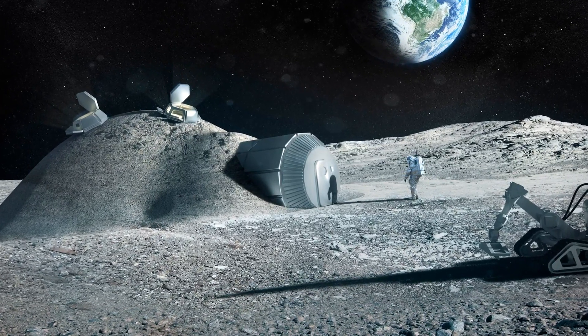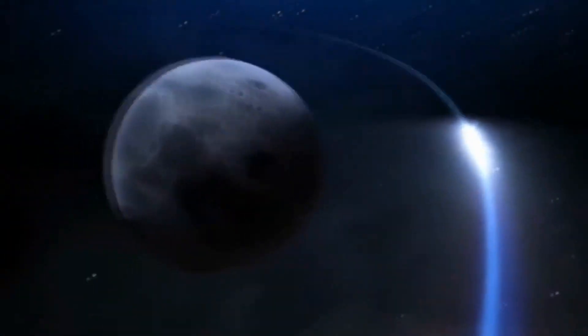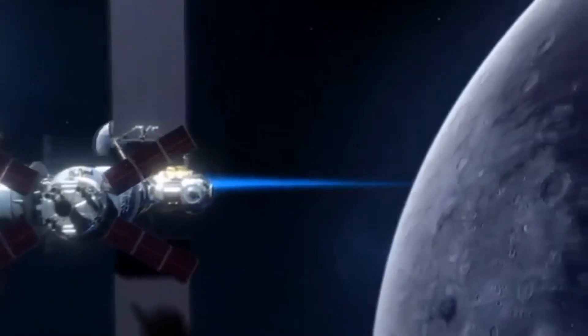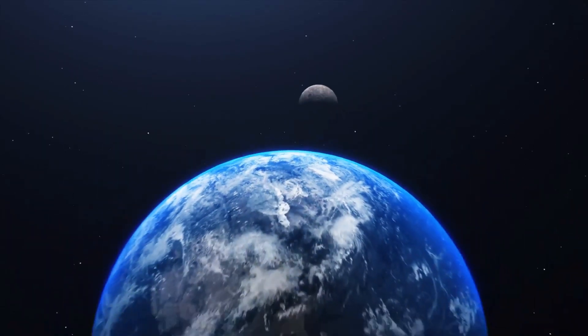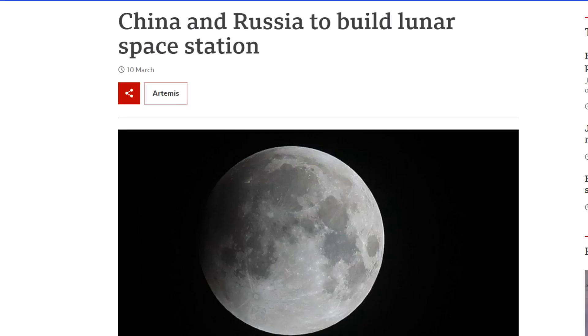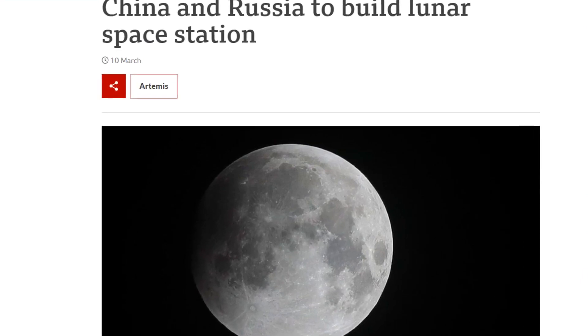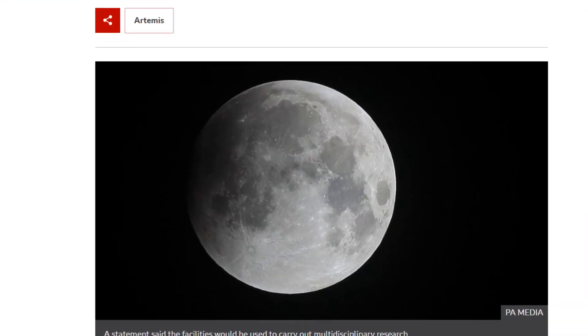In the past we heard about space exploration and colonization — it was always an issue of if, not when. But now that space projects are happening left, right, and center, it's time to take this seriously. Especially with NASA's Artemis mission in place, which will lead the first woman and next man on the Moon by 2024. Not only that, but China and Russia recently announced that they will be cooperating to build a Moon base before 2031.